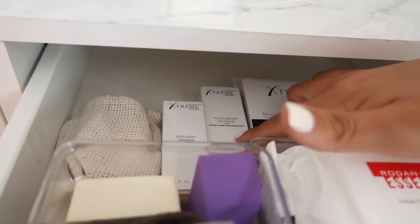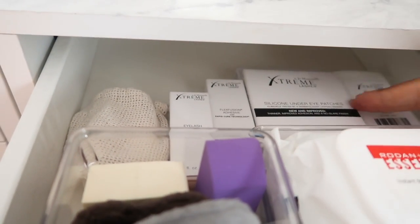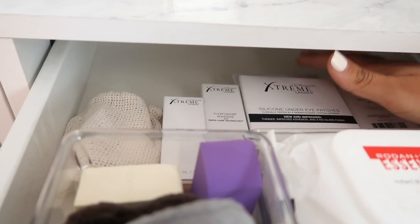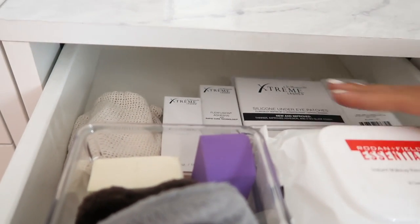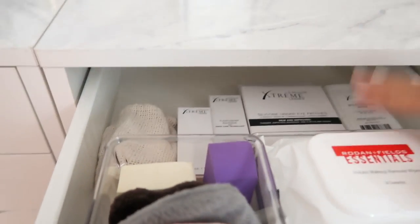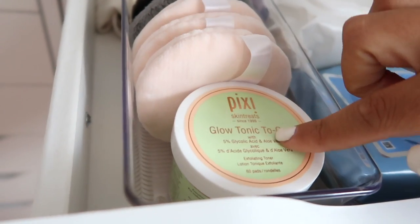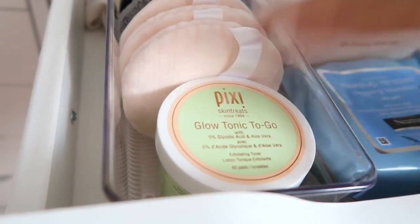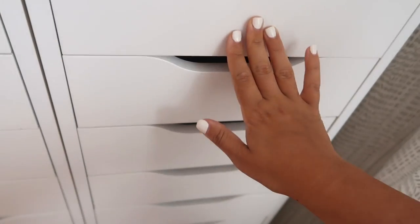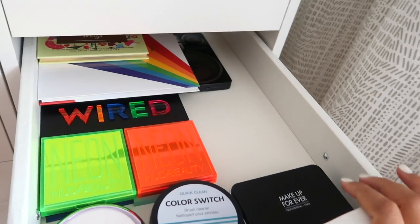I purchased my own lash extension adhesive so I can bring it to any lash tech I go to in New York, since pretty much every other lash extension glue irritates me except this one. I also love keeping Pixi Glow Tonic on my clients - it really exfoliates their face right before makeup and leaves a really nice smooth canvas, especially if they haven't exfoliated before the appointment.